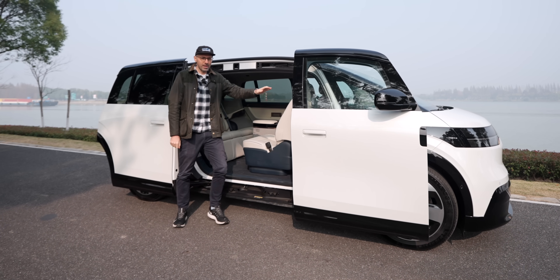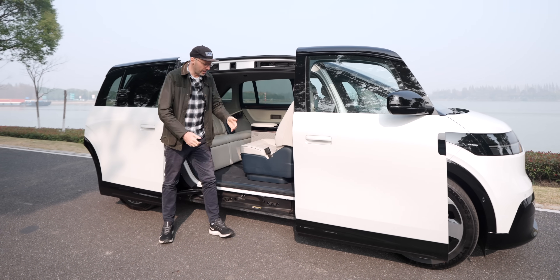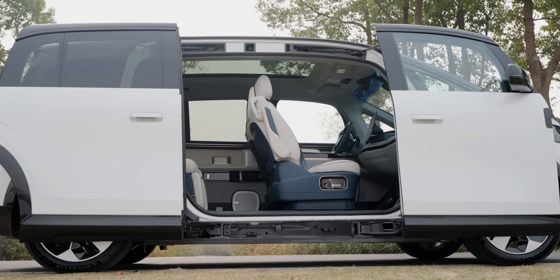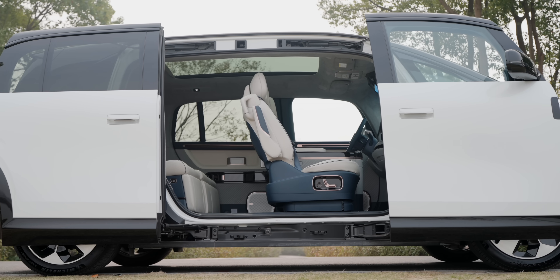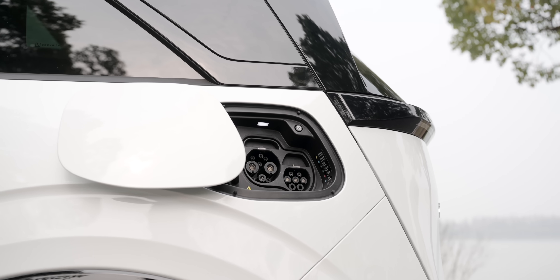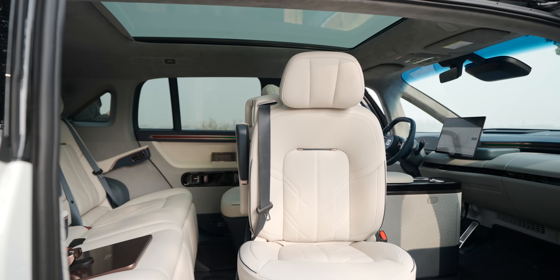Both seats swivel around to make this actual living room on the inside. It doesn't have a B-pillar — that's hidden in the door. And you've got this massive opening, 1.48 metres squared, to get in and out on both sides. So perfect, then, for that barbecue in Australia, if you've got power to plug in your electric barbecue.